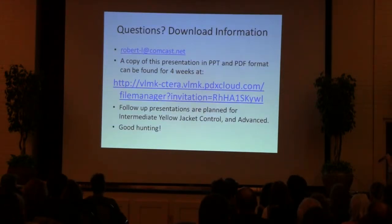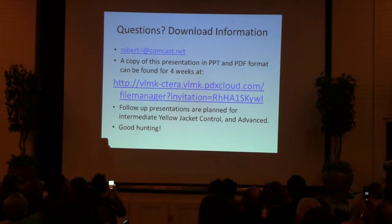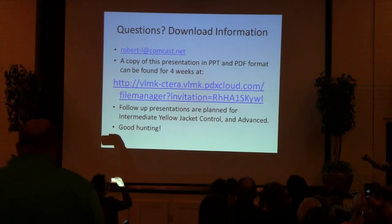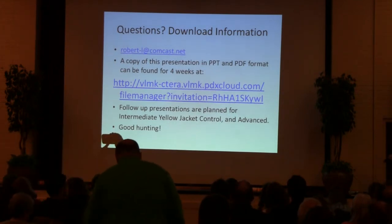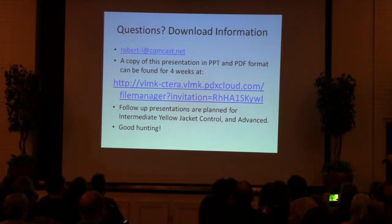I'd be happy to take any questions. This is a link to a place where you can copy this PowerPoint presentation. I've also converted it to a PDF, which is a smaller size and probably easier to use. Feel free to download, share, distribute, whatever you like.